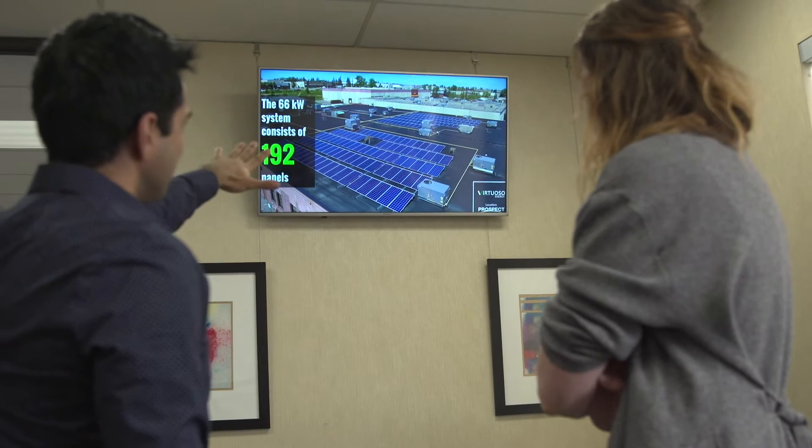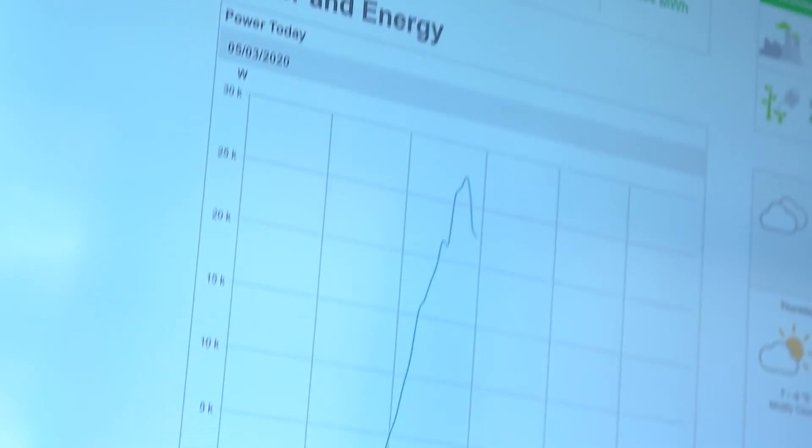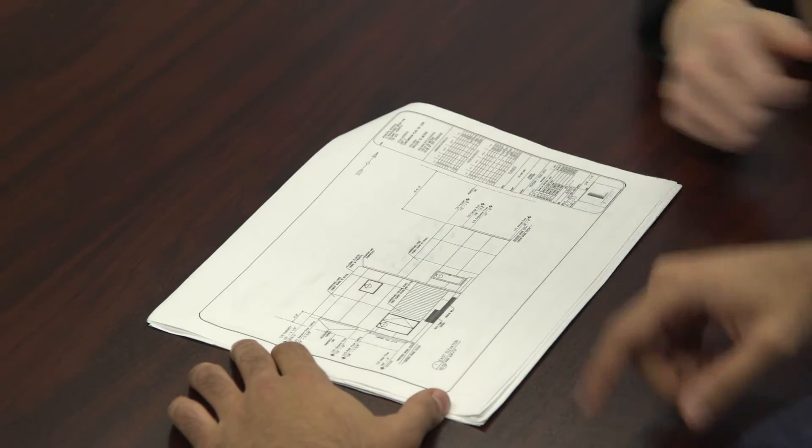I took engineering in school, and especially in sustainable energy, having some sort of electrical background is really helpful. But because it's such a new and exciting field, we're always looking for people from different backgrounds with different skill sets. Here we have electricians, engineers, and people who have taken degrees in the social sciences, so there are a lot of opportunities for different educational backgrounds to thrive.